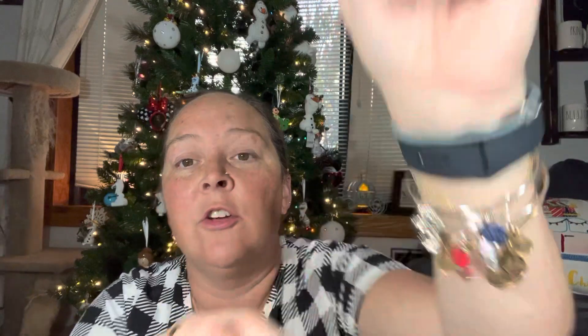I just got a new Alex and Annie, which it has the Cardinal. I love Cardinals. I think you guys know that if you've been on my channel for any length of time. When there's a Cardinal near, that means there's a loved one.